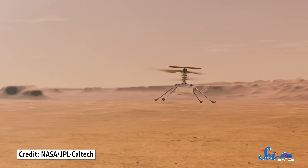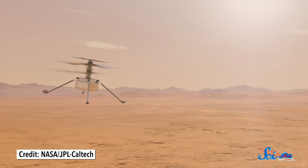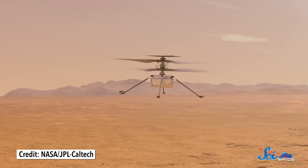If Ingenuity's solar panels can continue to charge its batteries, it could make up to four more test flights in the next few weeks. We'll just have to wait and see. Ingenuity is purely meant as a proof of concept, to test the feasibility of flight on Mars. It doesn't have any instruments on board to do any science, but it opens the doors for future missions to do just that, and provides a new way we can study our neighboring planet.